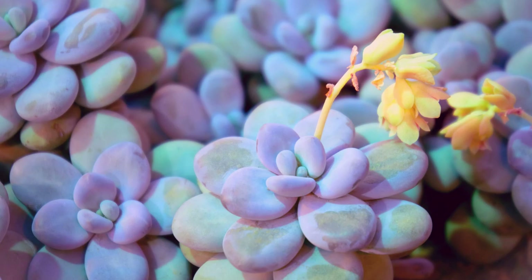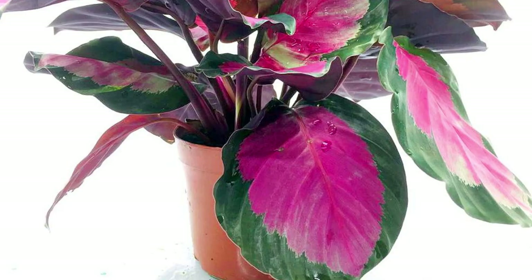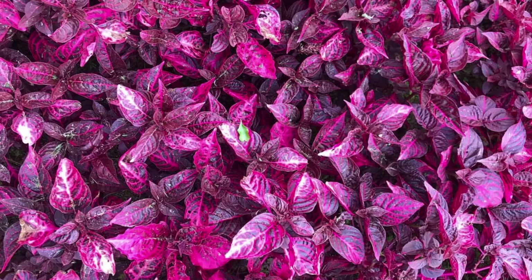Hi friends, welcome to Moody Blooms. Today we're going to discuss pink plants. Pink plants are great for indoors as houseplants. There's also some really beautiful outdoor plants if you live in a warmer climate.